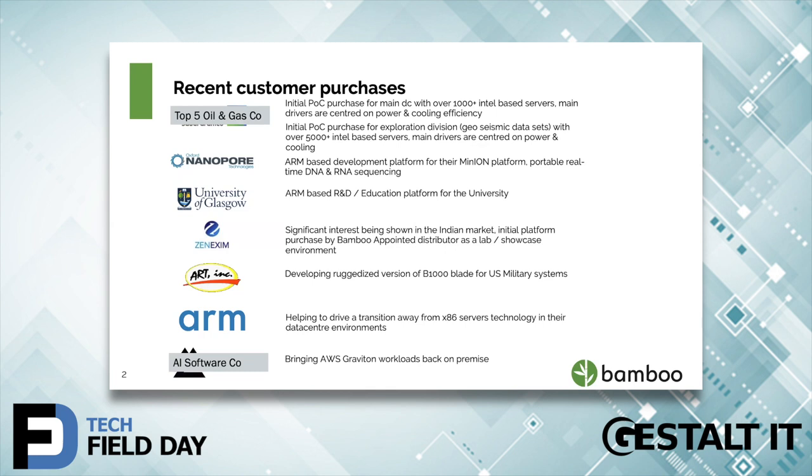A slightly different use case: ART are a military contractor who build military systems for aircraft, tanks, etc. They don't want to use an entire Bamboo server — they're actually taking one of our blades. Each one of our blades has four servers on it, and they're building it into a ruggedized chassis for US military aircraft, tanks, etc. In those environments, they're obviously short on space and short on power, so the Bamboo blade is potentially a fantastic solution for them.